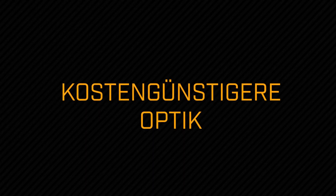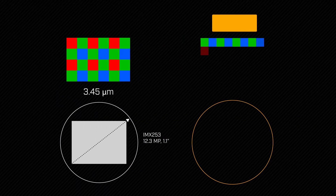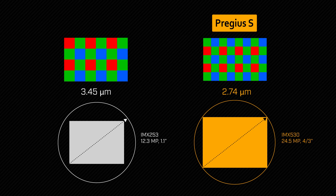Two: lower cost optics. With their new 2.74 micron pixels, Pregeus S sensors nearly double the pixel density of earlier Pregeus sensors. This keeps the sensor small, enabling the use of compact and inexpensive optics.